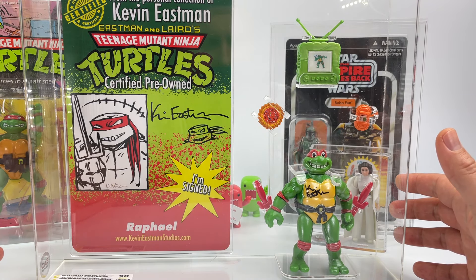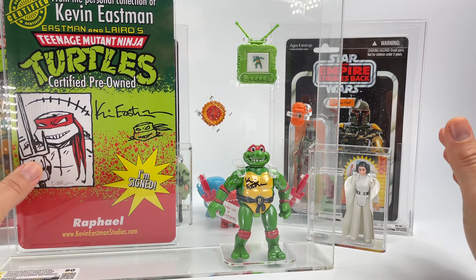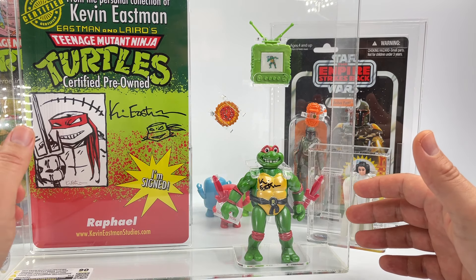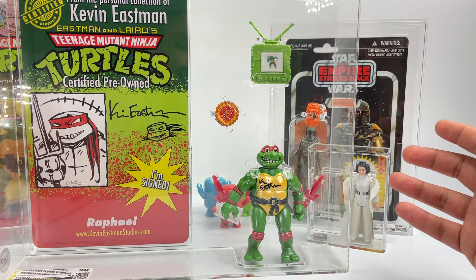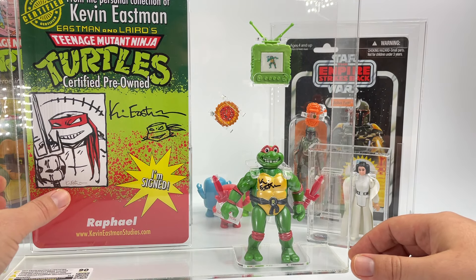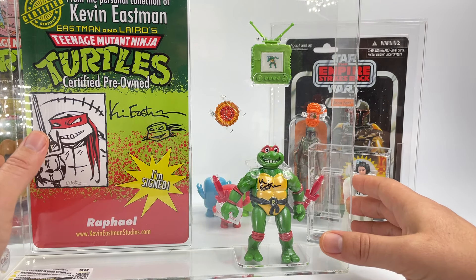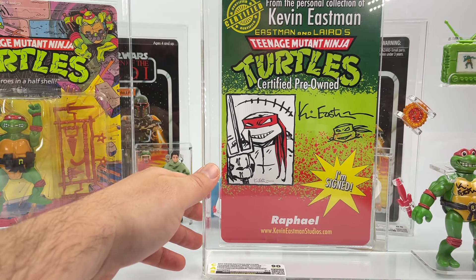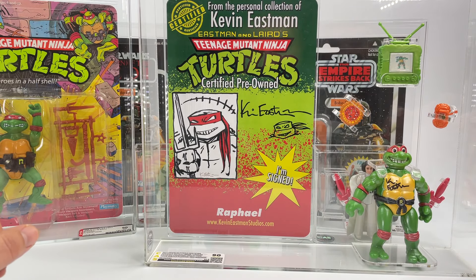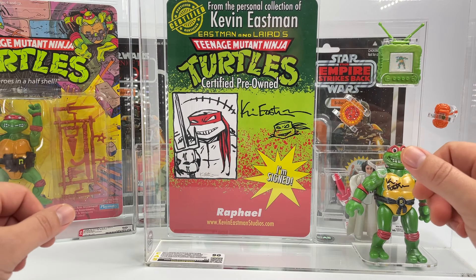To summarize the difference: AFA only grades loose Kenner Star Wars action figures — anything else boxed or carded AFA will do. Collector Archive Services will do anything at the moment. If you wanted to have your pajamas archived next to a Kenner Star Wars action figure, they'll do that. They'll display your PJs right there in the acrylic case. Collector Archive Services is really good about customization of their cases.